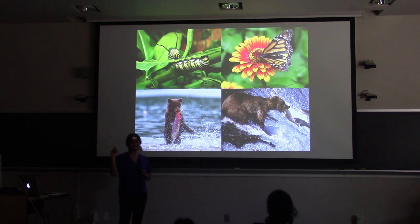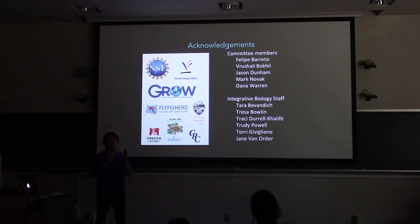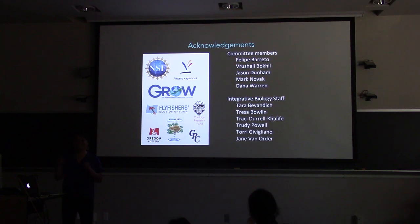Being here for six years, I have a long list of acknowledgments. First, I'd like to acknowledge my funding sources — I've had a tremendous amount of support for all the research I've done everywhere I've gone, and I'm incredibly thankful especially to the NSF and the additional funding opportunities they provided. I want to thank my committee members — Felipe for joining this term, Ruchali, Jason, Mark, and Dana — for your time, support, and willingness to help me out when I needed it. I also want to thank the Integrative Biology staff — all the Ts plus Jane — we wouldn't be able to function as grad students and get paid if it weren't for you.